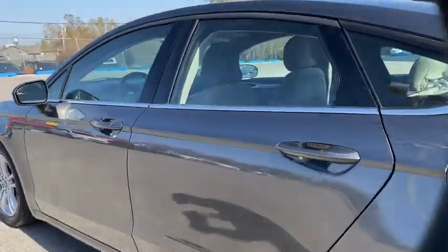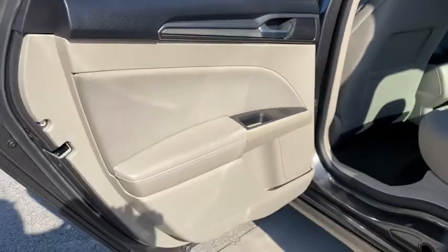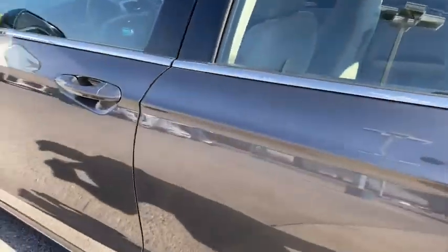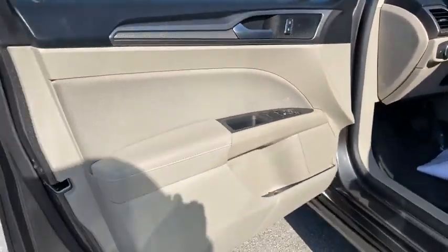These are just some of the great options this vehicle comes with: keyless entry, backup camera, power passenger seat, keyless start, satellite radio, aluminum wheels, steering wheel audio controls, power driver seat, Bluetooth connection, and stability control.